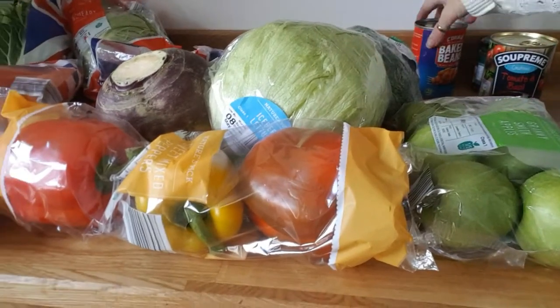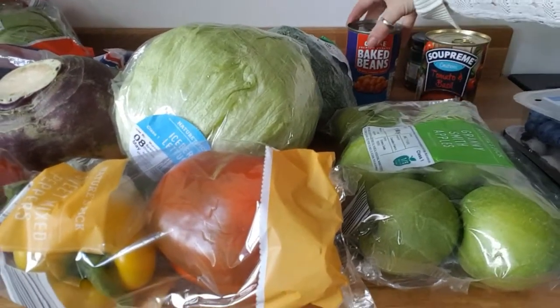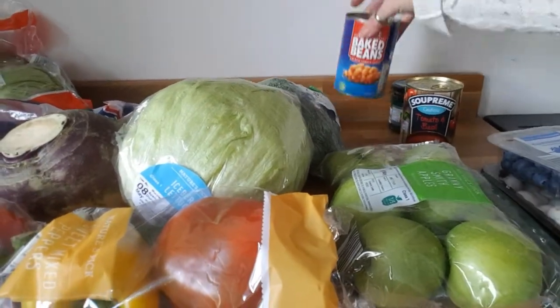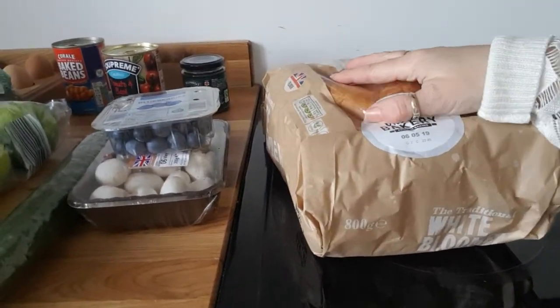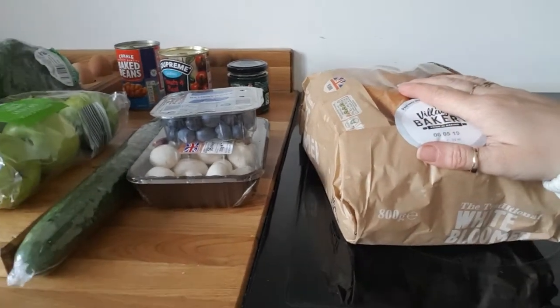Tin of tomato and basil soup — that is so good, absolutely lovely, from Aldi and I think it's only about 39 or 40 pence. Baked beans, mint sauce for our Sunday dinner, and lastly a loaf of bread from Aldi — again it's absolutely lovely and everyone likes it.